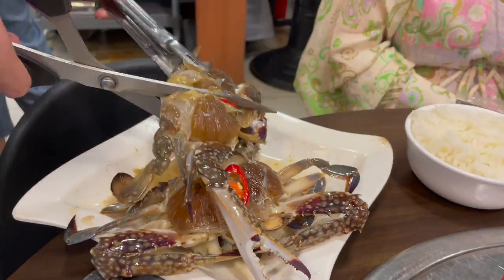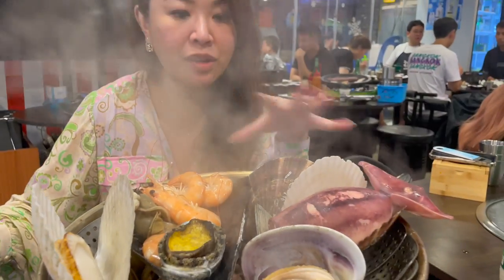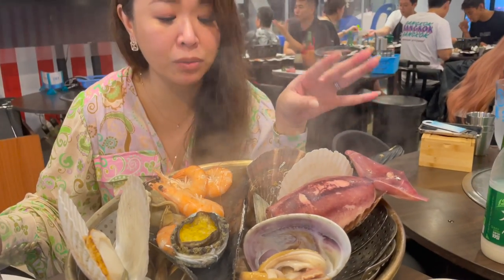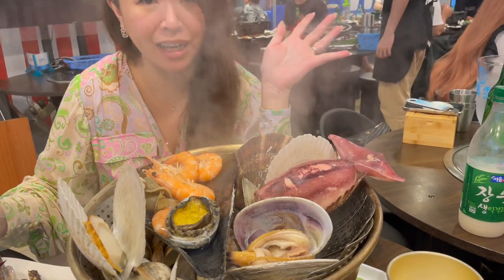So we are at a seafood restaurant — they've got like all tanks on the front. We thought we'd try since it's relatively near our hotel. We're having the marinated soy crab and we're also going to have a big seafood steam up. We've got prawns, clams, abalone, squid, little pipis — just a variety of shellfish.